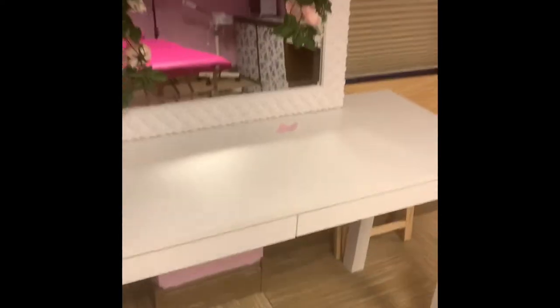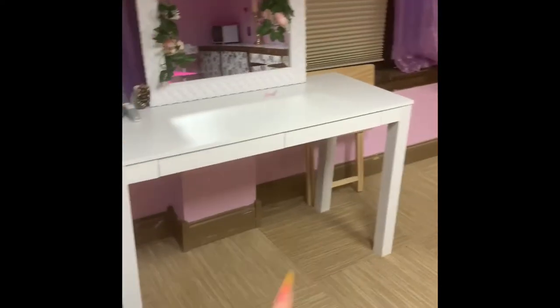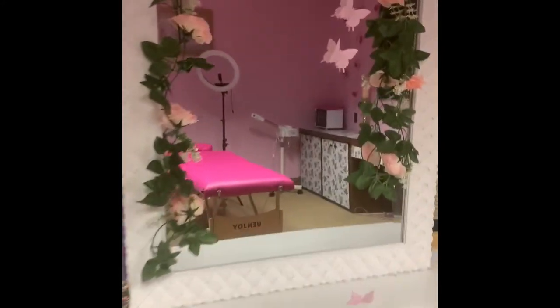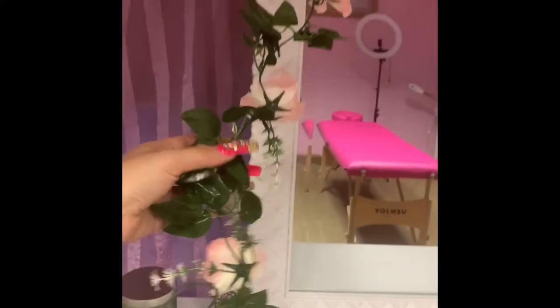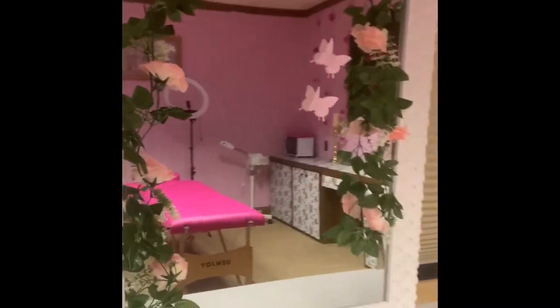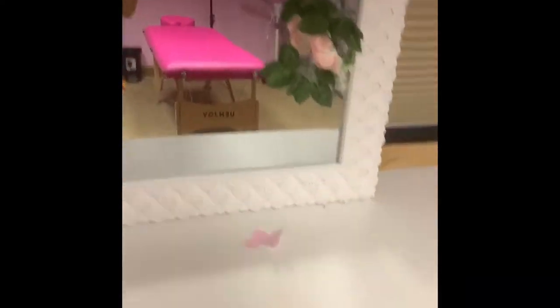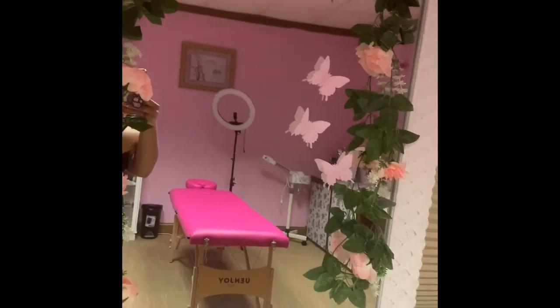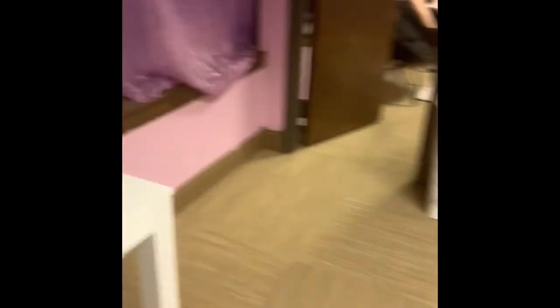These two drawers — this is where I do makeup if I have a makeup client; I'll bring a chair right here. The mirror I honestly don't remember where I got. These little decorations were really cute — I got these from Shein, like three dollars. My little butterflies are falling, but I got those from Shein as well.